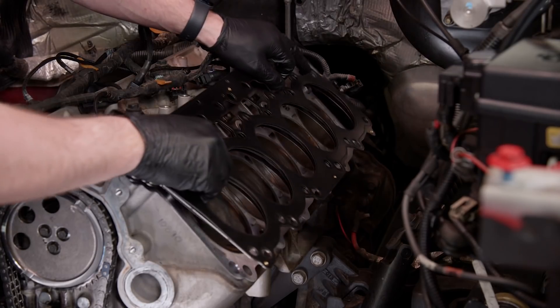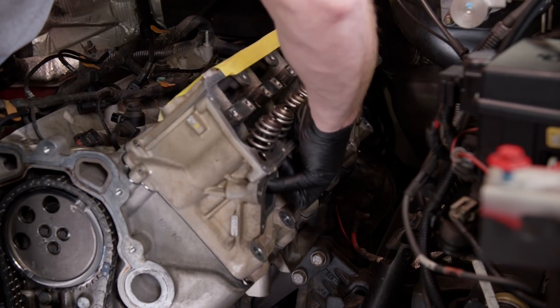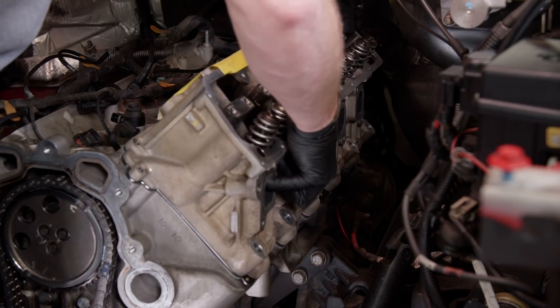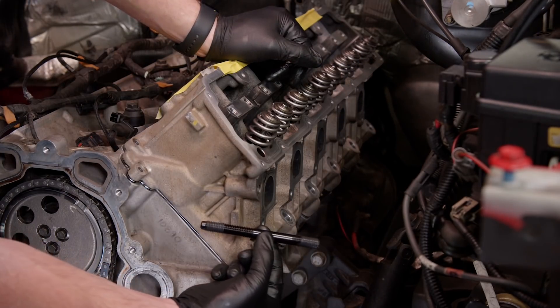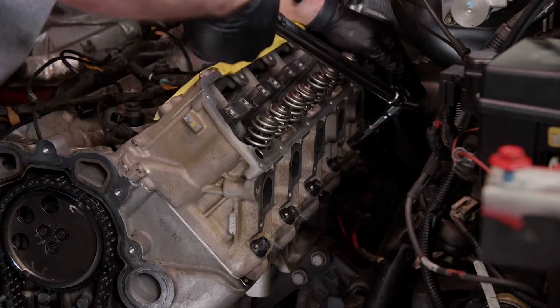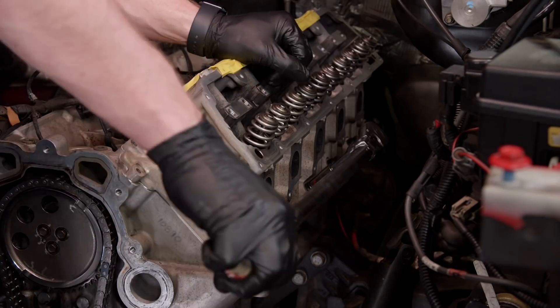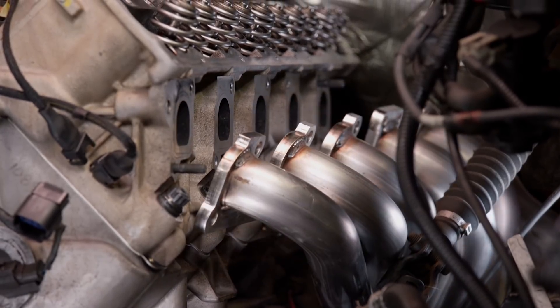The head gasket seals combustion pressure inside the engine and keeps it out of the coolant and crankcase. Our cylinder head is held in place with ARP studs, which get torqued in three equal steps to 120 foot-pounds. Next, the headers slide up in from below.